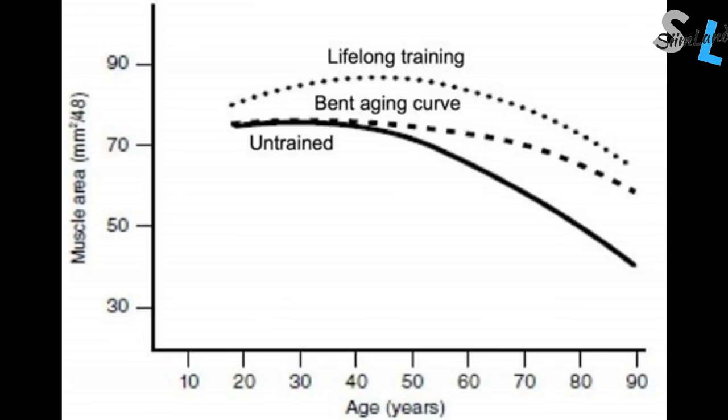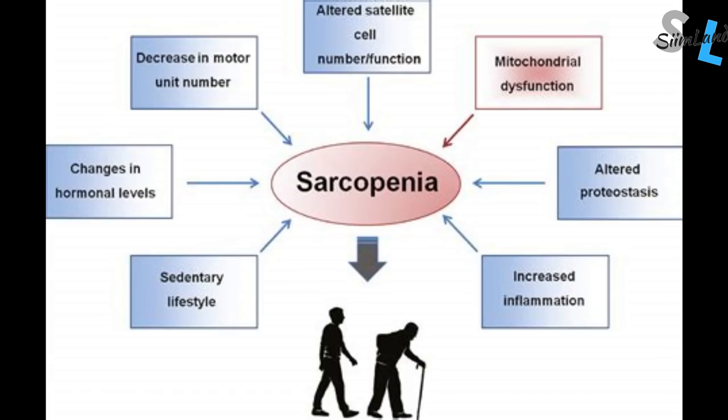Sarcopenia and age-related muscle loss is prevalent amongst 25% of adults over the age of 60, and in people over 80, it's 50%. The increased rates of metabolic syndrome and obesity also indicate that the population lacks muscle fitness and metabolic health. Muscle tissue is one of your most valuable organs — it houses and protects other organs, helps dispose of glucose, increases your metabolic rate, and is a highly active metabolic tissue that enables you to stay healthier and avoid obesity.